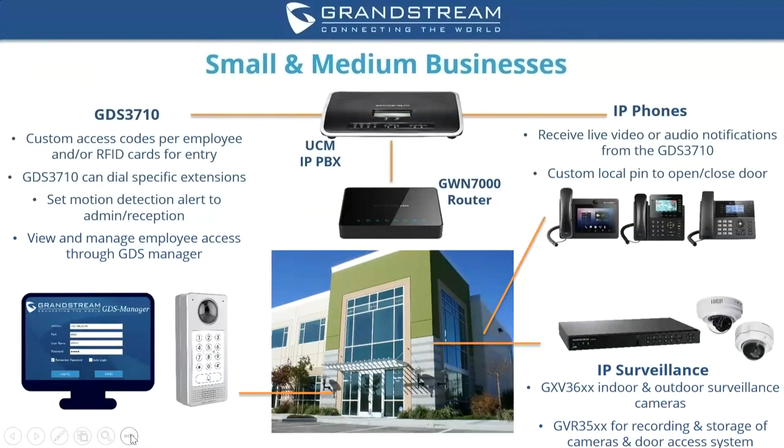On the endpoint side, you can pick IP phones as needed — small business, basic, or mid-range — and those phones can receive calls with some video or just audio from the GDS 3710. For IP surveillance, you can mix and match indoor and outdoor cameras and configure an NVR to the solution. The NVR will handle surveillance not only from your cameras but also from the GDS 3710.